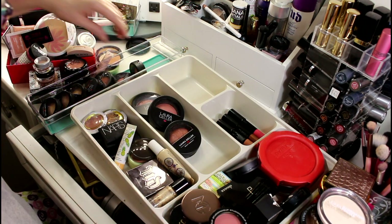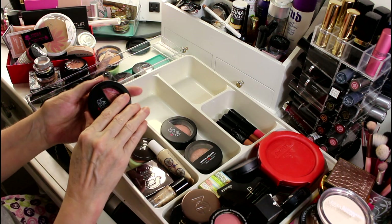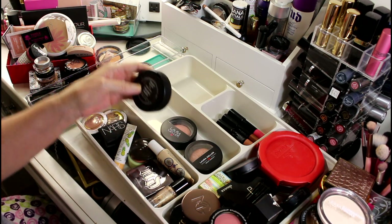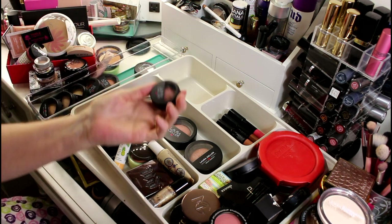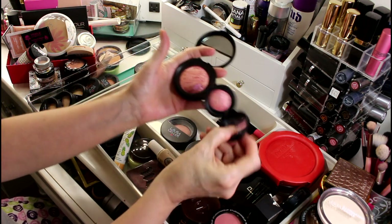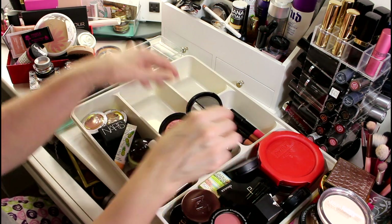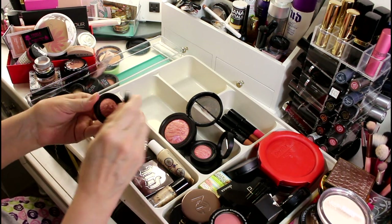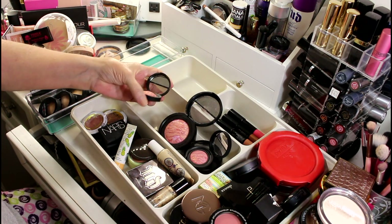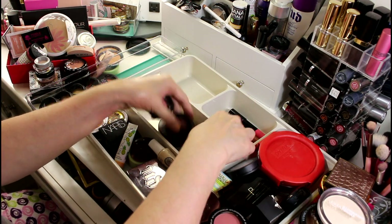I have three of the big giant Laura Geller blushes and some repeats. One thing I notice about Laura Geller is that sometimes there's a subtle difference in color. This one is Traffic Hues and I already have Traffic Hues, but it's slightly pinker. There's even a difference between the big one and the little ones. The colors are like different so I'm going to keep all those.